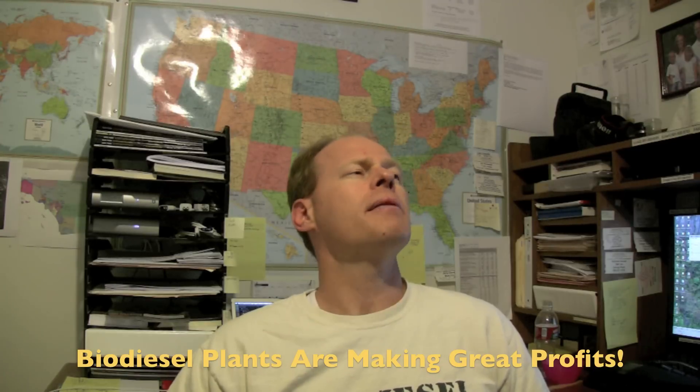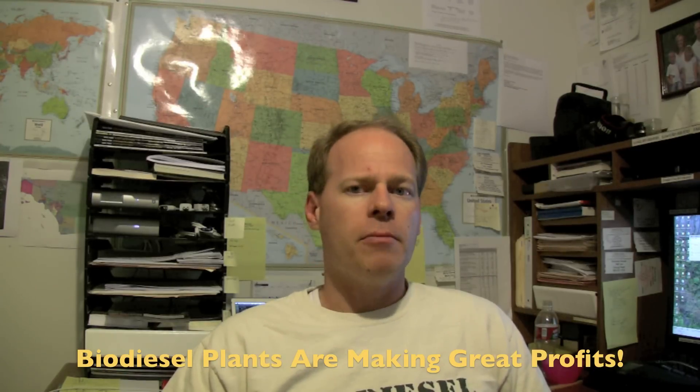The status of biodiesel in the United States right now: biodiesel plants can't make enough and they're making money hand over fist. I talked to one plant in the United States that is netting, after costs, over $6 a gallon for the biodiesel they're making. Remember, about $3.28 of that is free federal money. If you're collecting your own oil, that's money you don't have to pay to a renderer. And on top of that you can turn around and sell that fuel for $5.40 to $5.90 a gallon — granted those are retail prices so it might be less — but still, you're making bank if you're a commercial biodiesel producer.